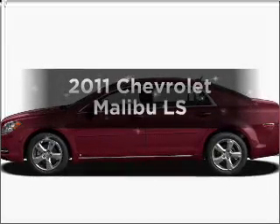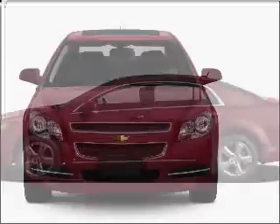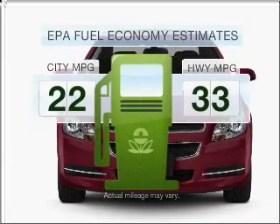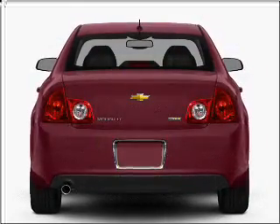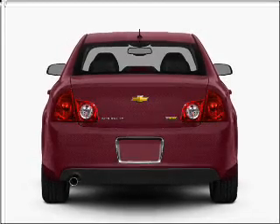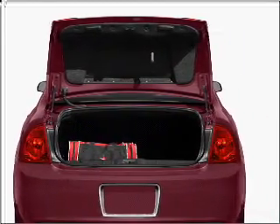Get noticed in this 2011 Chevrolet Malibu. If you're looking for an automobile with great attributes, look no further. Better gas mileage means better long-term driving, and this ride delivers with a great low fuel consumption rate. With an efficient four-cylinder engine connected to a smooth-shifting six-speed automatic transmission, you will appreciate the safety feature of anti-lock brakes.